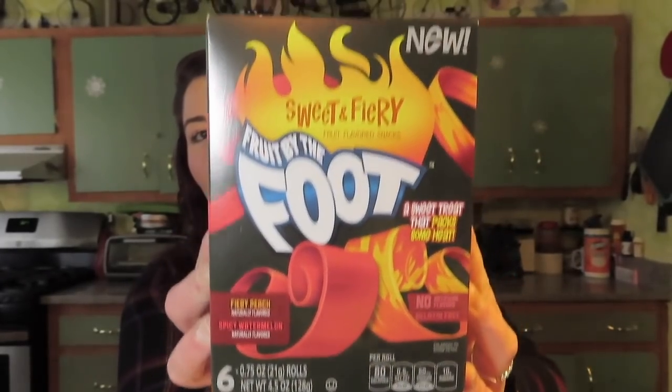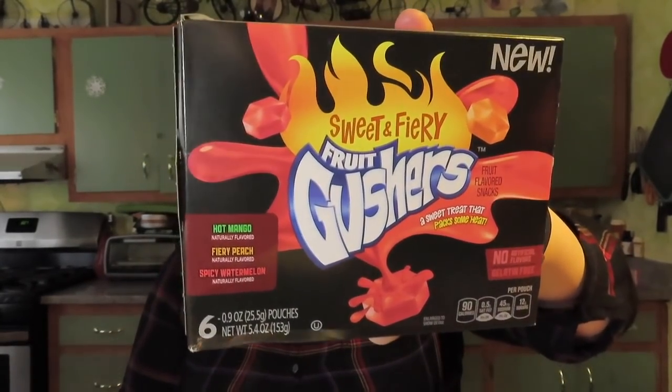I found Fruit by the Foot and Gushers. I only bought two packs of each because it's a really great deal but I'm not sure about the sweet and fiery — you have fiery peach and spicy watermelon. Skittles is coming out with spicy Skittles and everywhere is doing this fruity spice kick, and these are no exception. You get six in here for a buck, which is really great compared to grocery store prices. My store had a ton of these. Plus there are box tops, which I love collecting.